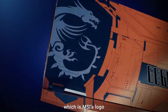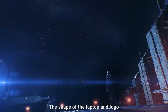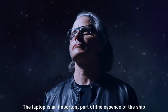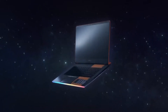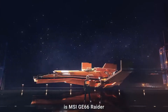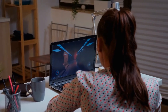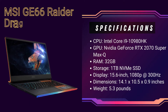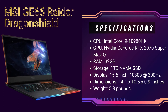What the GE66 Raider Dragonshield has on the inside is no less impressive. Outfitted with a 10th-gen Intel Core i9 processor and an NVIDIA GeForce RTX 2070 Super GPU, MSI's gaming laptop offers excellent performance. It makes for a viable desktop replacement and offers outstanding on-screen visuals, thanks to a sharp 15.6-inch display with a super speedy 300Hz refresh rate. As the age-old saying goes, you should never judge a notebook by its cover. However, considering the cover in question is totally badass, sometimes that works out pretty well.